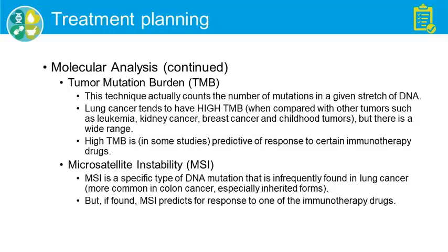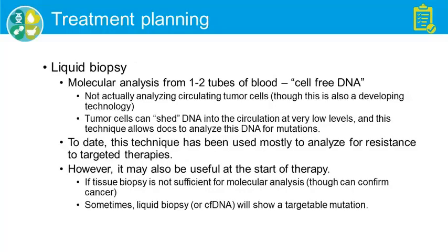Microsatellite instability is another particular form of mutation that causes a kind of hypermutation — alterations in these genes cause excessive mutations that may predict responsiveness to immunotherapy drugs. It's not that common in lung cancer, but it is often looked at.